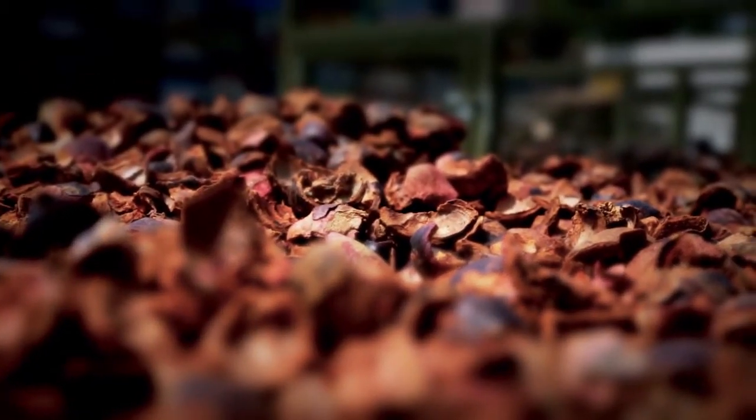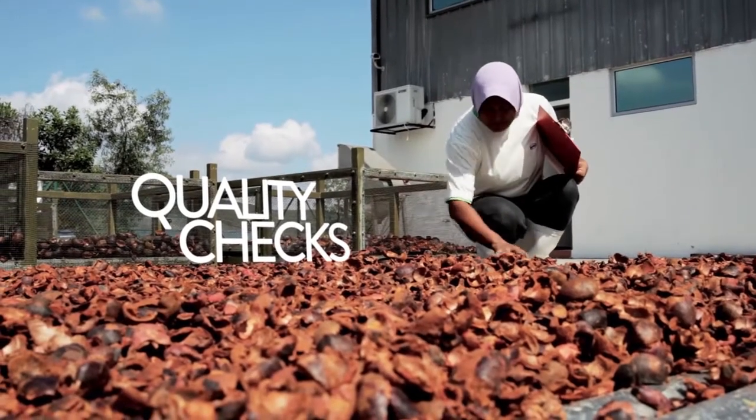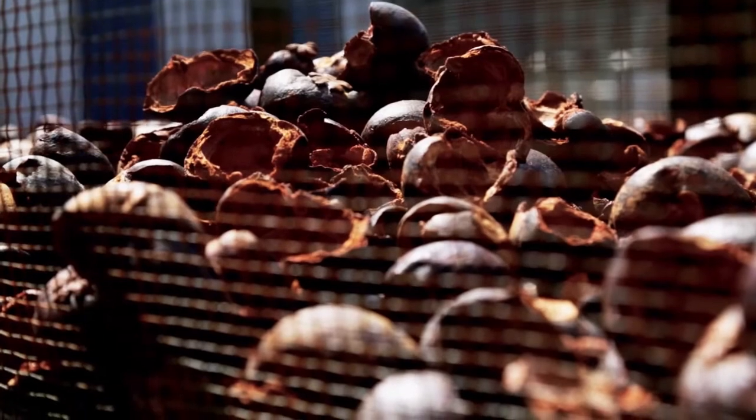First off, the peels are dried in an industrial oven and then laid out under direct sunlight for quality checks. The checks are done to ensure that all the mangosteen peels that are to be processed are well and truly dried.